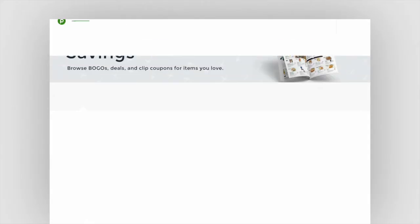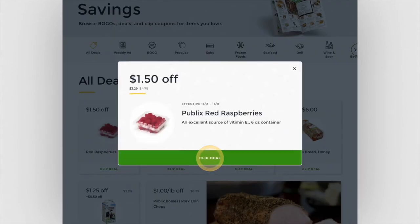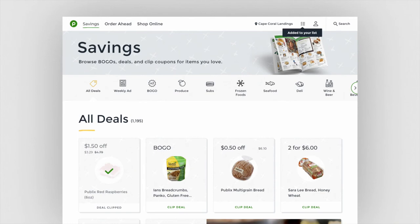Savings is the part of the Publix website that customers already use the most. Right now, Publix has deals in many different places — their print ad, digital coupons, and sales in-store. By first bringing all of the deals into one place and then introducing smart ways to prioritize and filter, customers are able to quickly find the deals that matter to them.